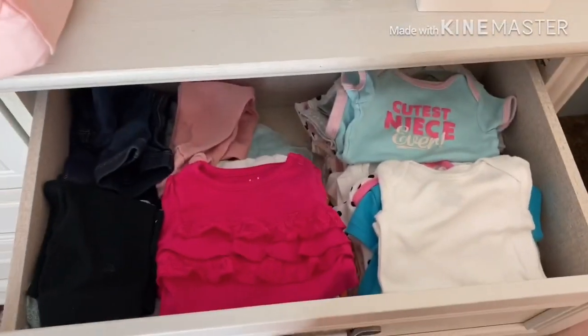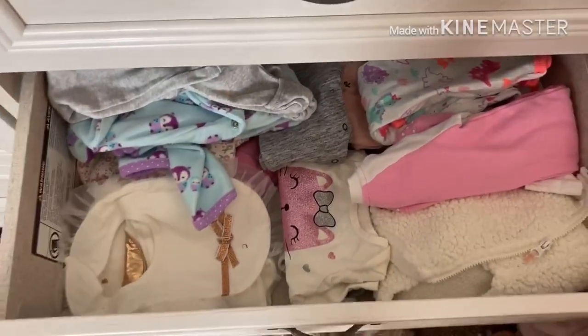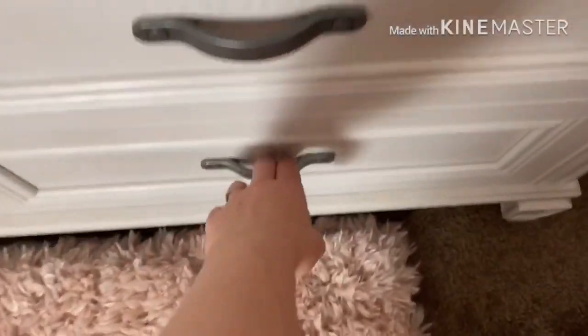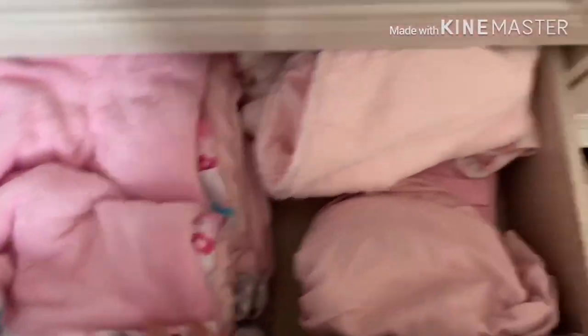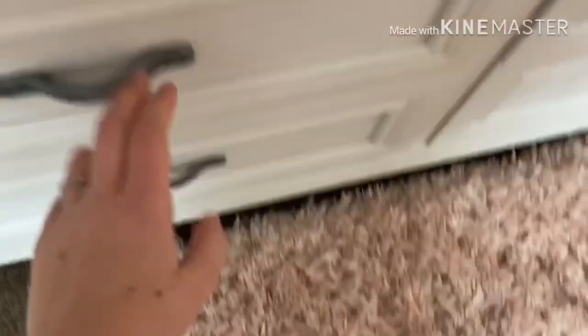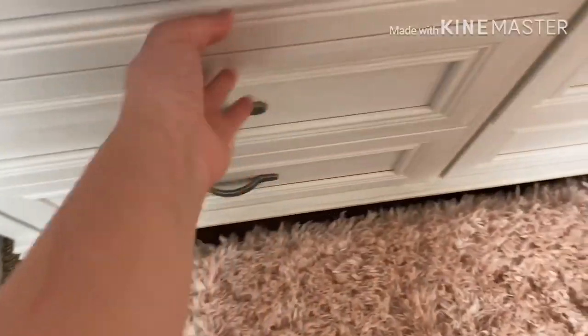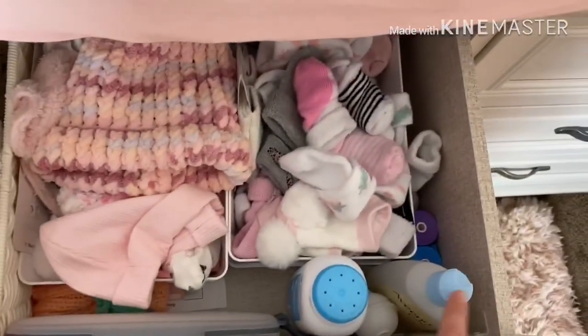And then I'll show you what's in my drawers too. The top drawer I just have like regular onesies and then her pants. The second drawer I just have all her outfits and her one-piece jumper things. The last drawer I just have all her stuff that she doesn't fit yet. And then the second bottom drawer is just her blankets. This is her burp cloths, her bibs. And this is just her socks, hats, diapers, wipes, and just some other stuff that I need.